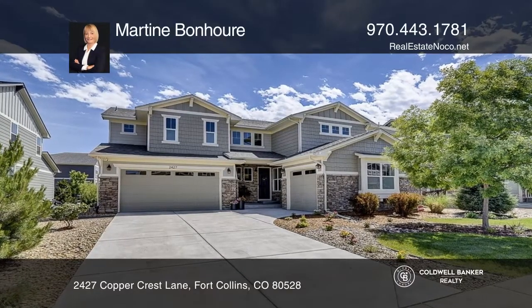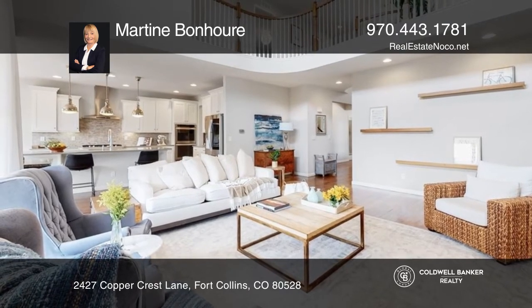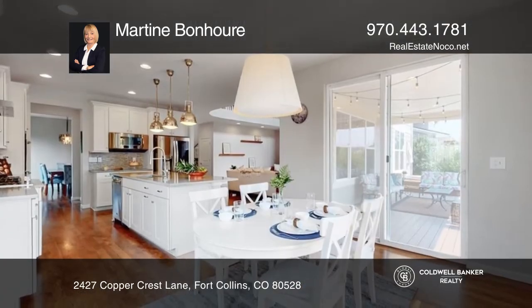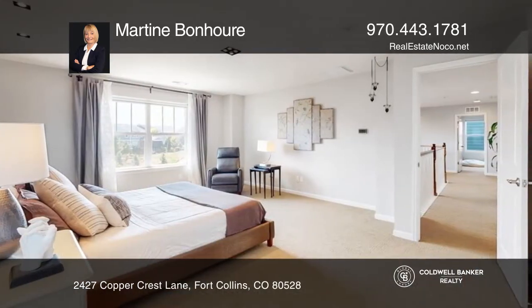This 5-bedroom, 4-bath home plus loft features soaring ceilings, hardwood flooring, and expansive windows. The magnificent chef's kitchen offers seamless white cabinetry and modern surfaces.